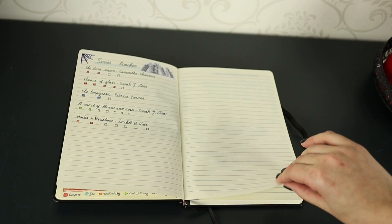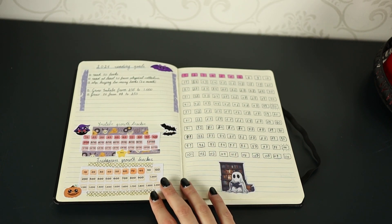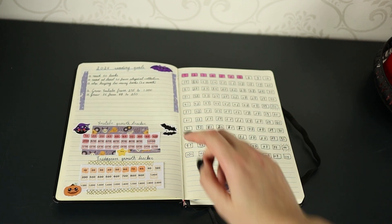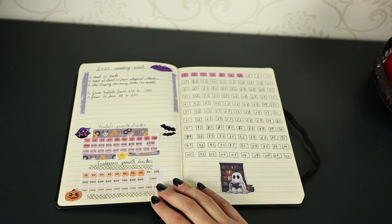After that we have my reading goals page decorated with very cute bats. My goals are to read at least 50 books, read at least 30 from my physical collection, and stop buying too many books — which I am very much failing at right now. I also want to grow my YouTube from 235 to 1000 followers and my Instagram from 77 to 250. Those are small goals with cute little trackers, but this is not something I'm actively pushing. I just keep making content and hope that people connect with what I make and help them find the books that they love — because that is my main goal, not these numbers.